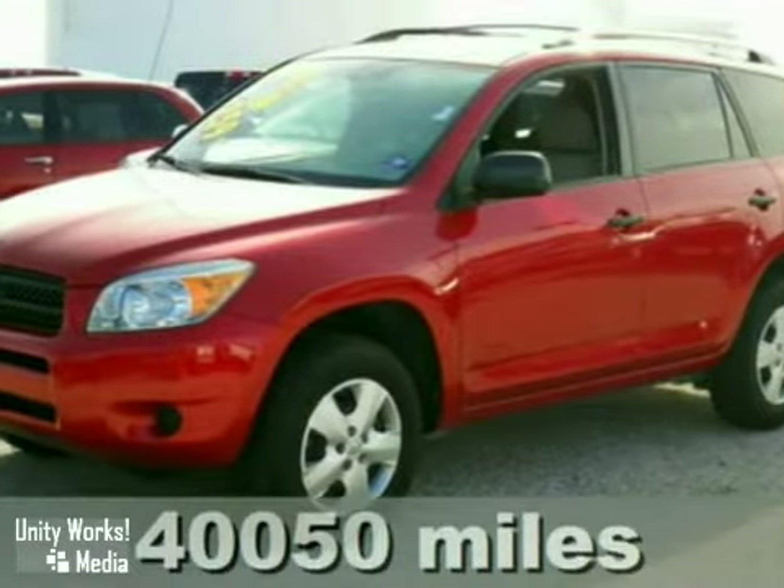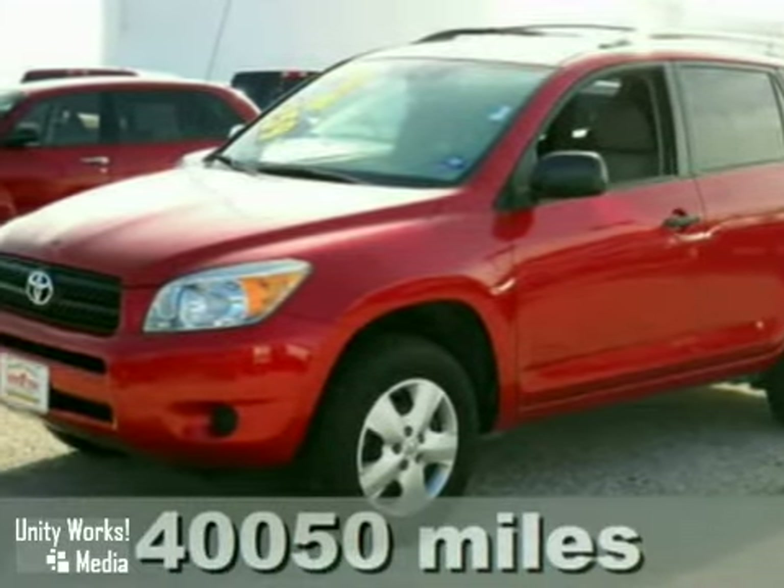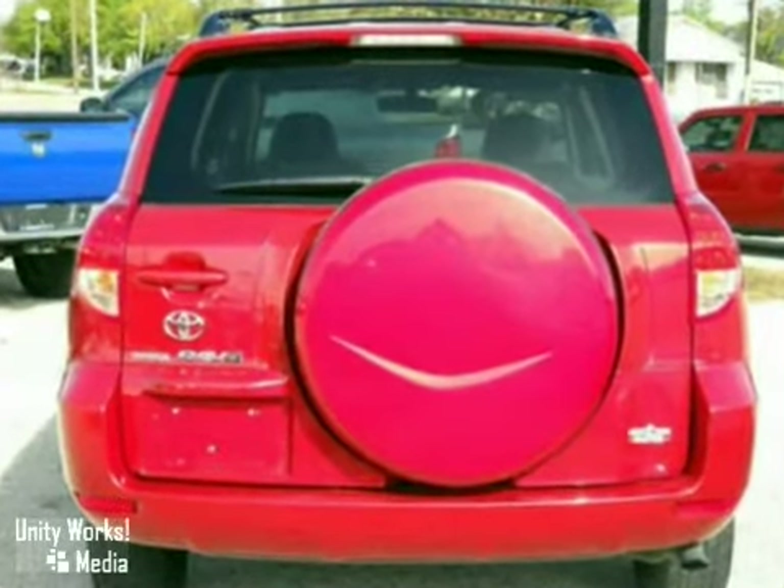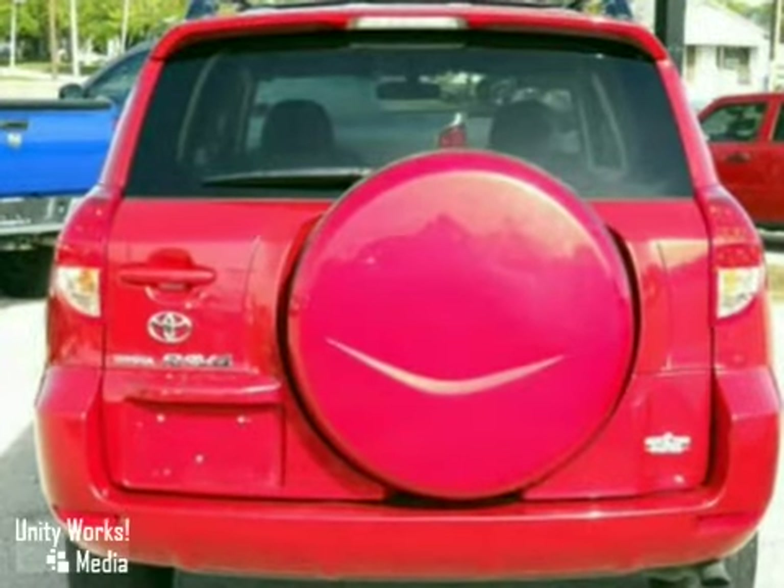Here's a 2008 Toyota RAV4. Advanced engineering features include driveline traction control, 4-wheel anti-lock disc brakes, electronic stability control, and more.